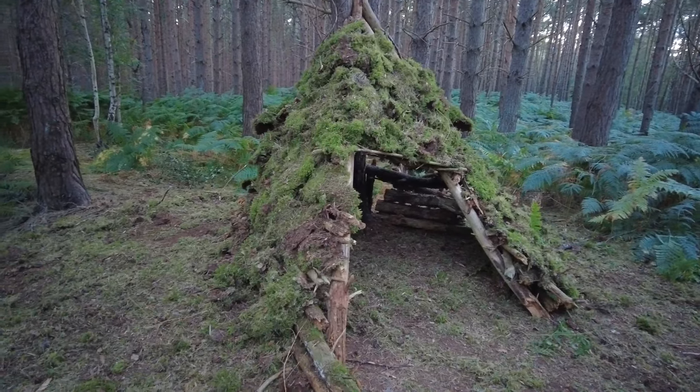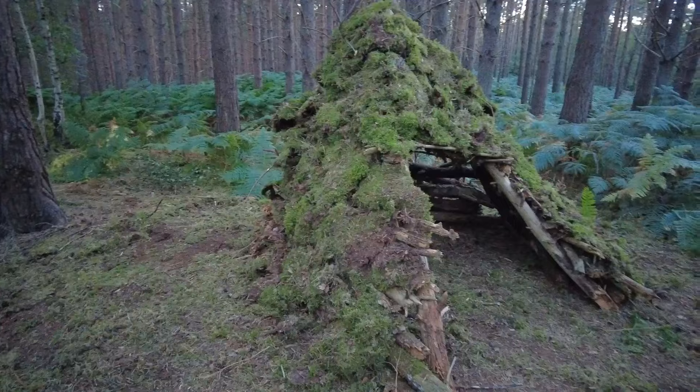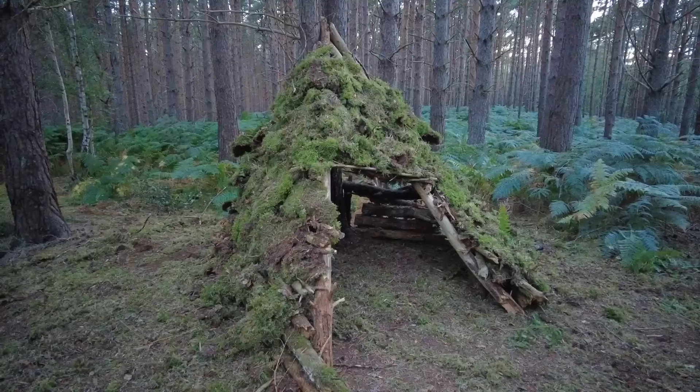I've pretty much covered most of it in moss. There are still a couple of open spots at the back, but we are running out of light really fast, so I'm just going to cover this in bracken now and it'll blend in a lot better.